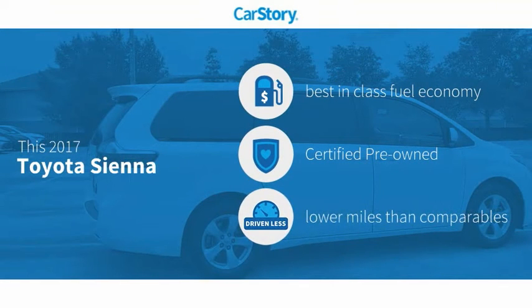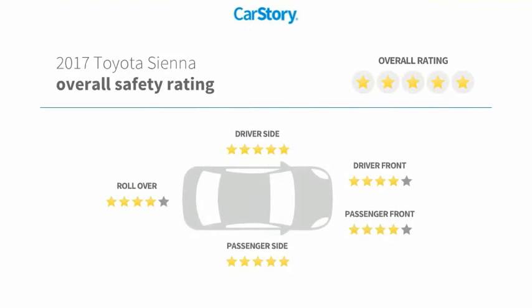Car Story research indicates this vehicle as having best-in-class fuel economy, certified pre-owned, and low miles with these ratings.